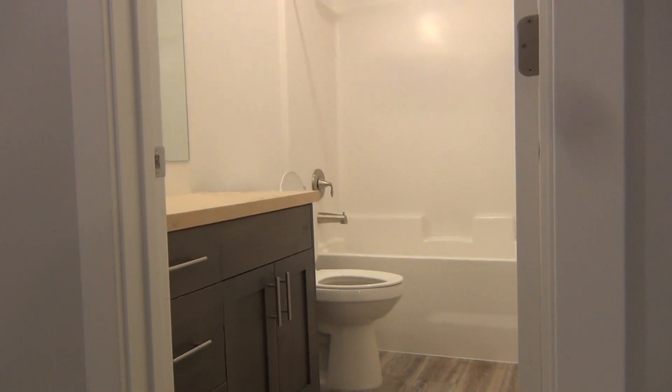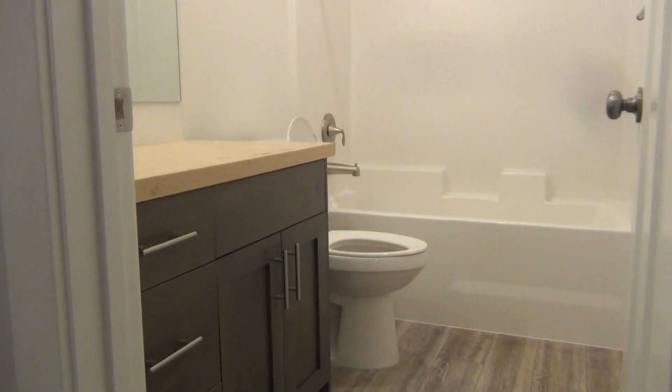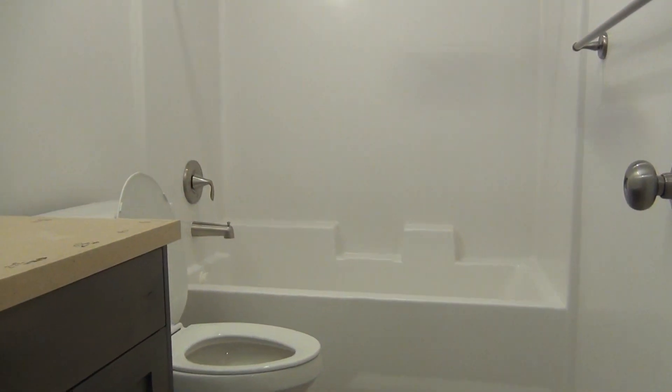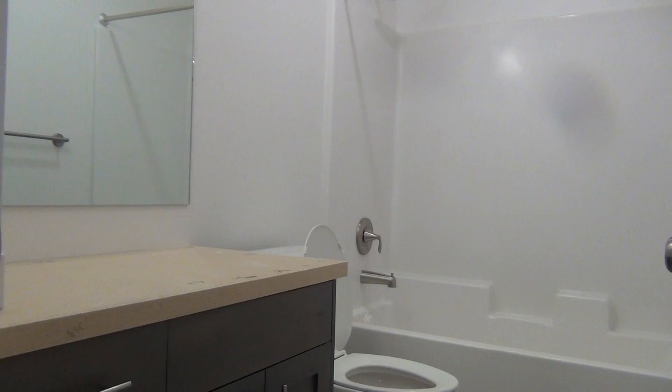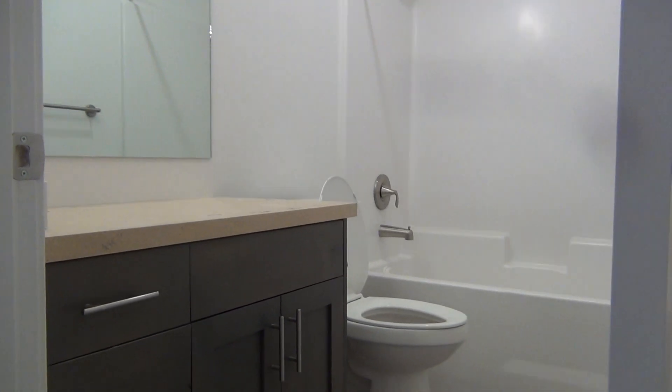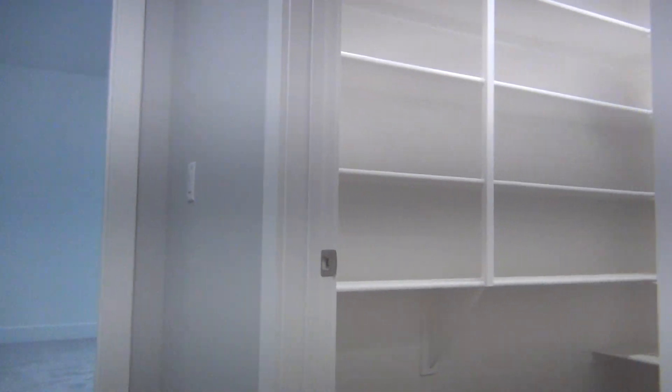It's a lovely large bedroom down here. We also have our third bathroom in this home. The owner does have plans to have the sink installed — it's just not quite done yet.